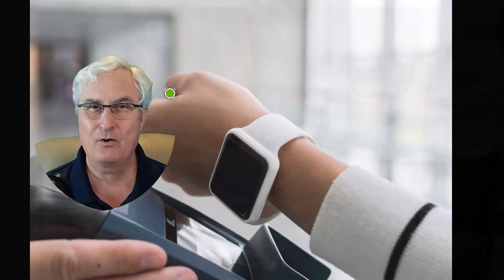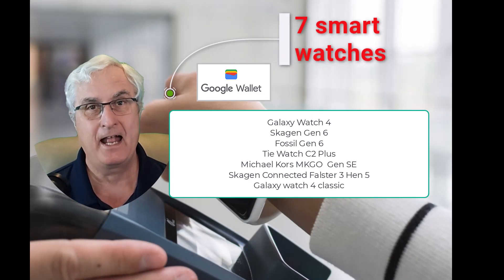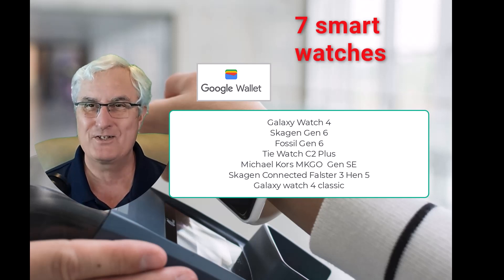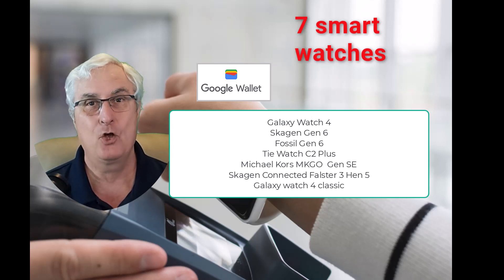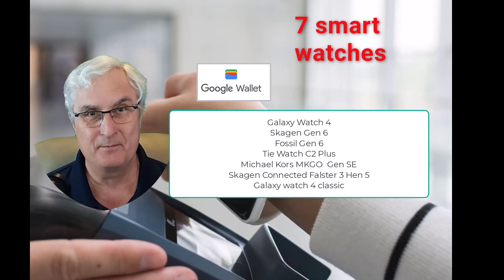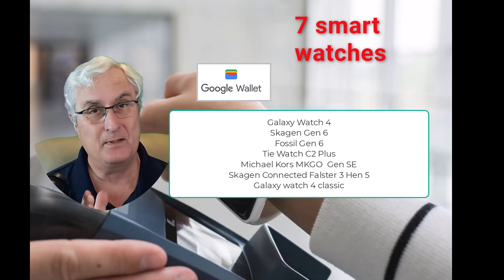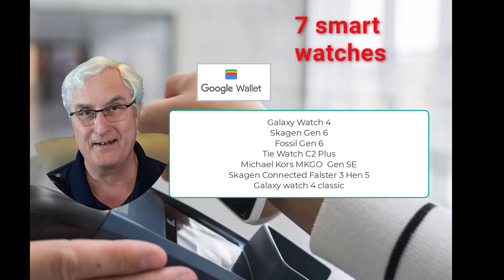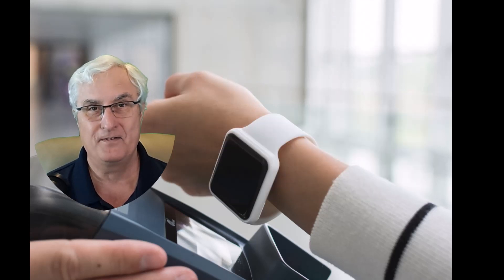When we look at smartwatches, things get a little more tricky. Currently there are seven smartwatches that allow Google Wallet to be used, and I'll put that list below. The first question I always get is about the Fitbit Sense. It's made by Google, but Google Wallet is not available on it. You have to use Fitbit Pay, which is very limiting — in Canada, none of the major bank credit cards will really work on it. It's very limited in scope, a little more available in the United States.